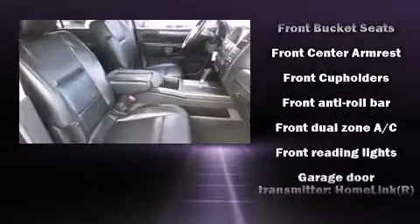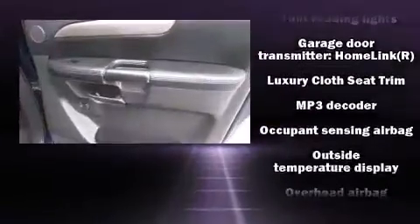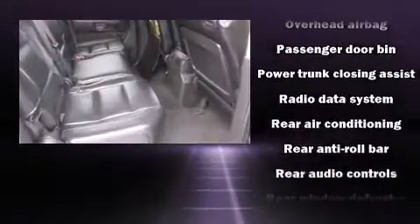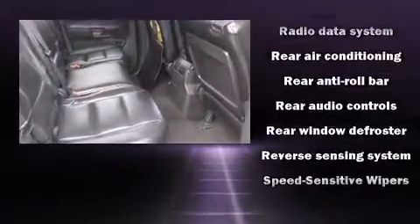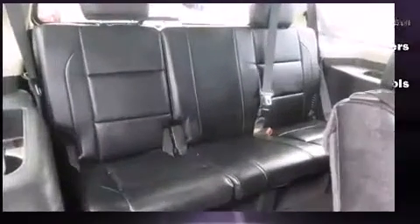Nissan ensures the safety and security of its passengers with equipment such as dual front impact airbags with occupant sensing airbag, head curtain airbags, traction control, anti-whiplash front head restraints, and four-wheel disc brakes with ABS.